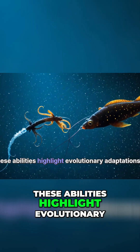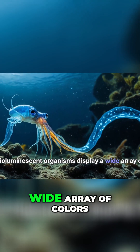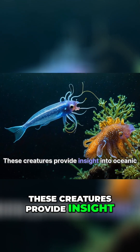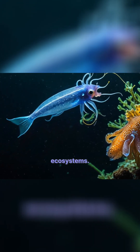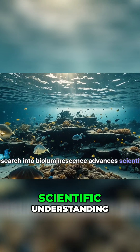These abilities highlight evolutionary adaptations to lightless environments. Bioluminescent organisms display a wide array of colors. These creatures provide insight into oceanic ecosystems, and research into bioluminescence advances scientific understanding.